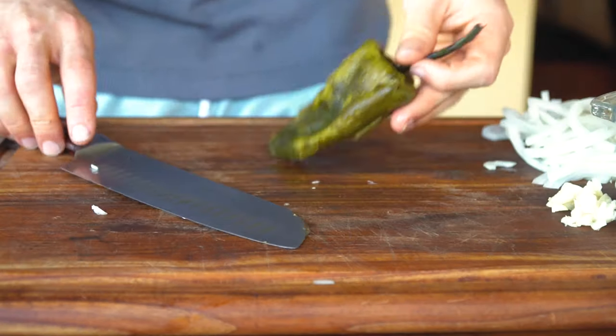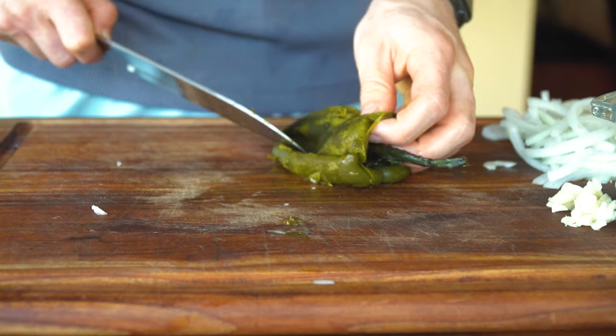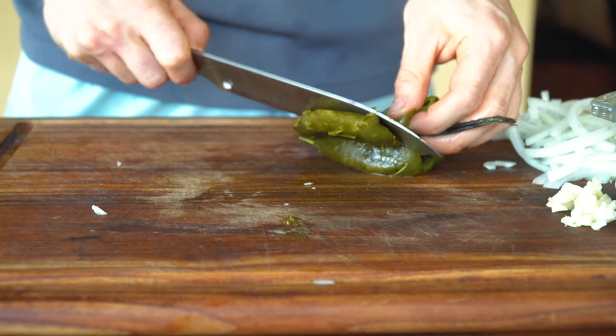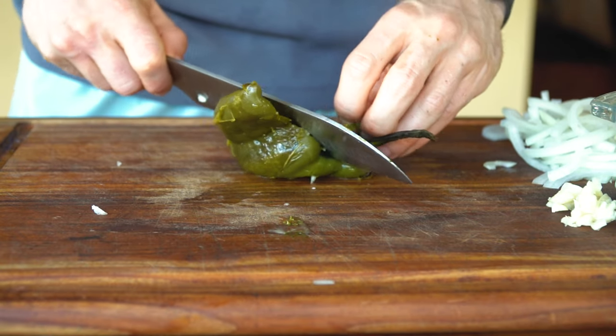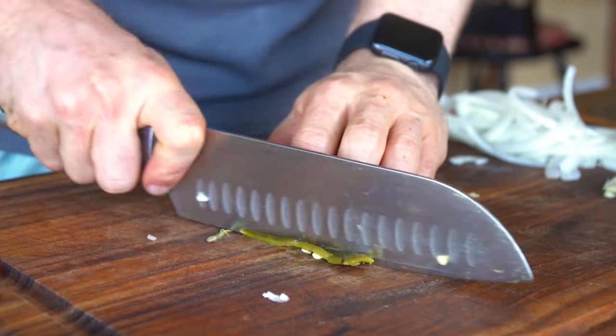Last but not least, I had a poblano that we had roasted a couple days ago that was left over — a perfect use for this taco. To prep it, you can just slice it sideways and roll the pepper, and you'll end up with a flat piece of pepper, which is great and easy for slicing.